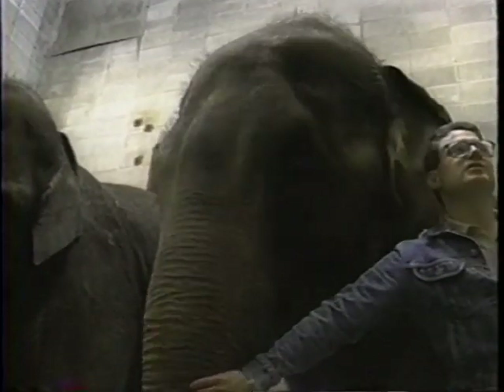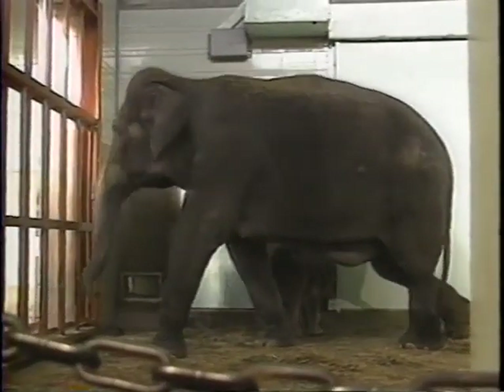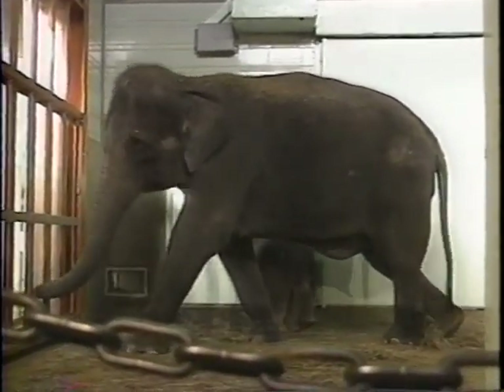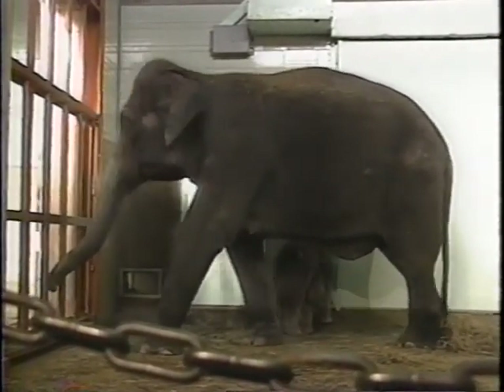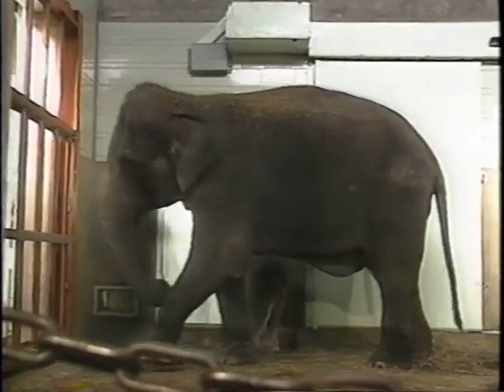But the trip was uneventful. The two females were introduced to Onyx, one of the four largest bull elephants in captivity. If you had Onyx standing next to Pearl right now, you would not be able to see the top of the doors — his back would be as high as these doors are.